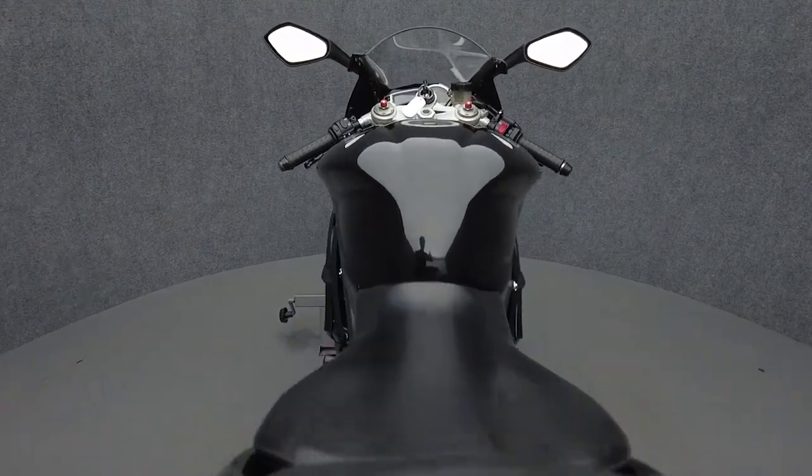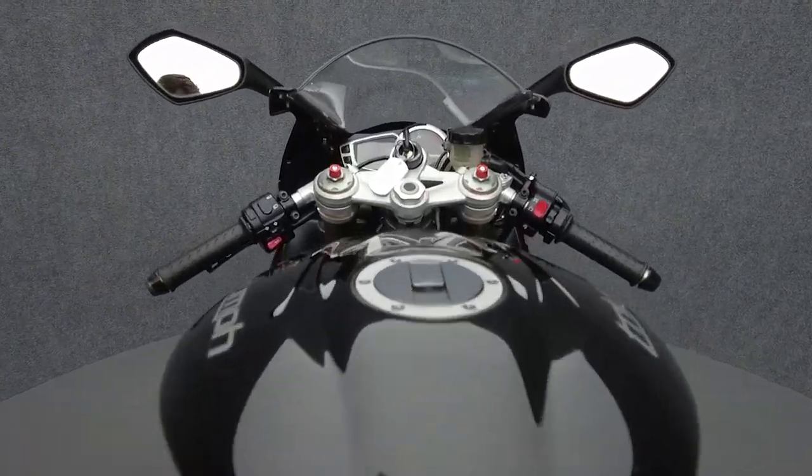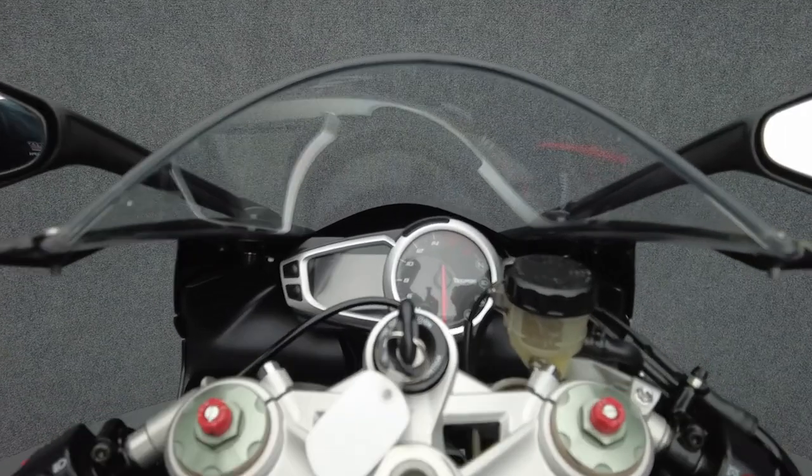We have also purchased the Cyclechecks Vehicle History Report. You can view this report by clicking the link on the right side of the video.